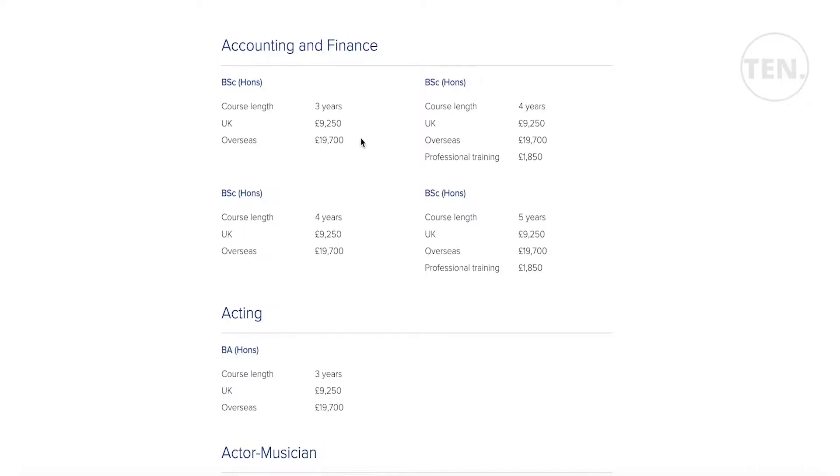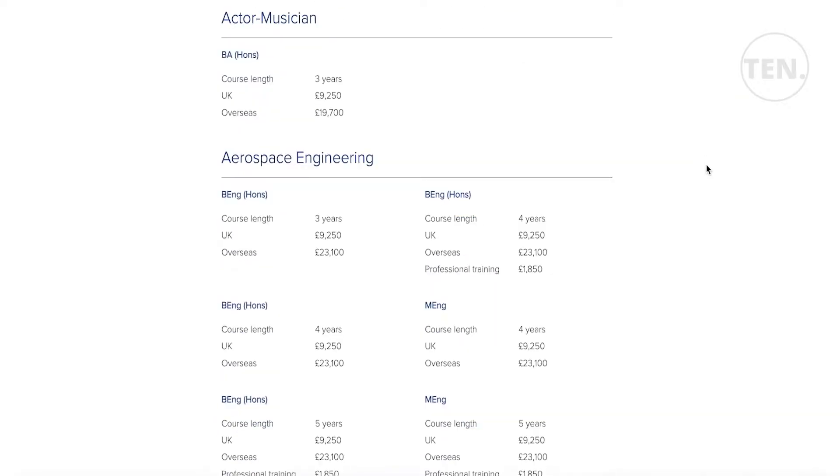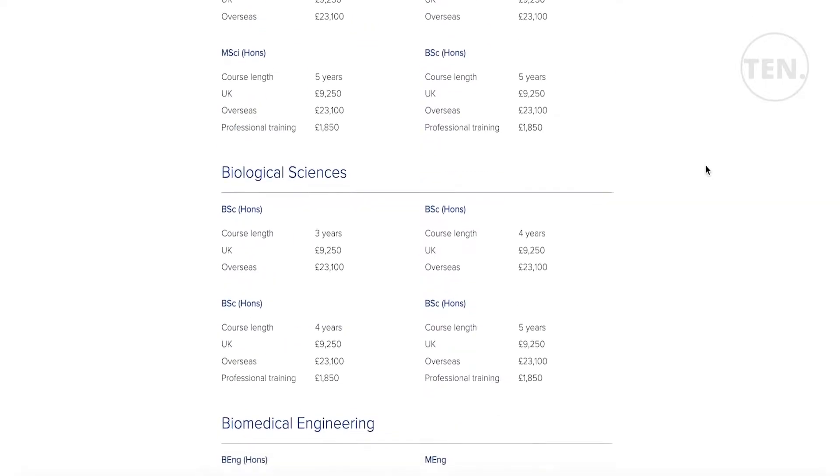That tuition fee does not account for miscellaneous fees, tools, or supplies. For professional training, you also have to pay £1,815. For other programs the fee is also variable — for example, chemical engineering also starts at £9,250 for a UK student.